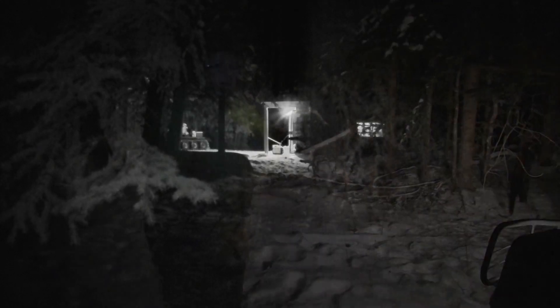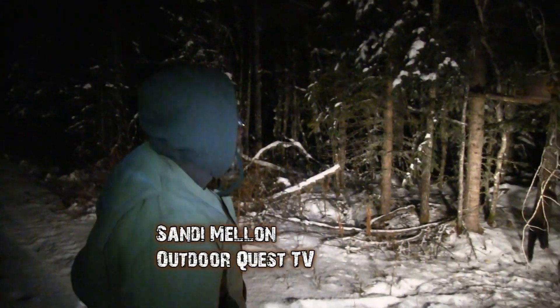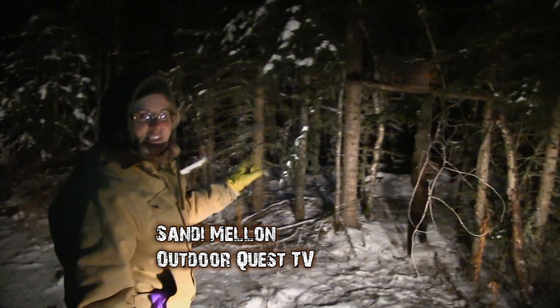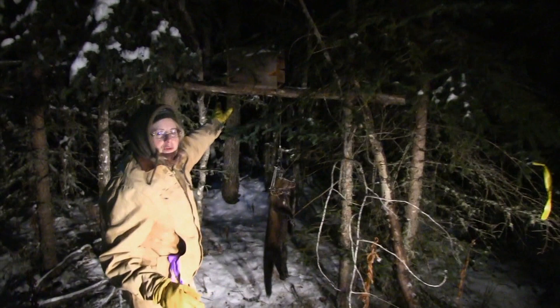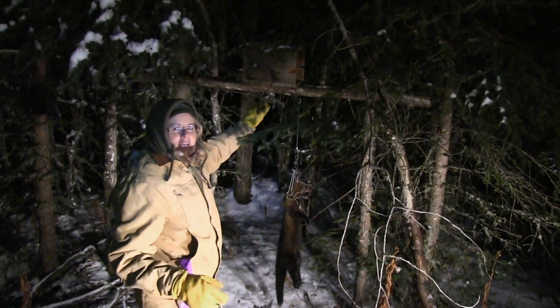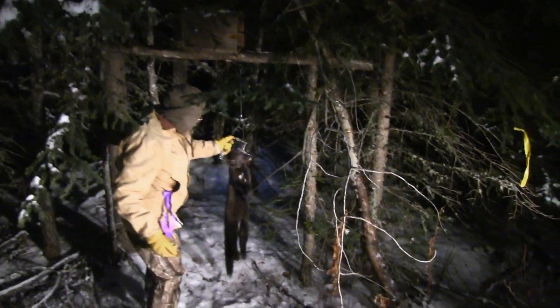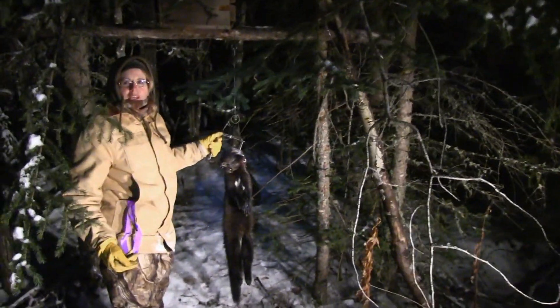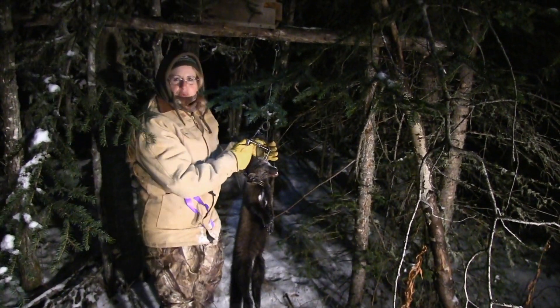Fisher number two for the evening — this is cool! This is a 160 Belisle on a classic Fisher pole set. It's set up in a box here, and there's bait in the back of the box as well as some lure, just a scent to bring them in. You can see that it was a quick kill on this guy, and because he's frozen we're not going to take the trap off right here.